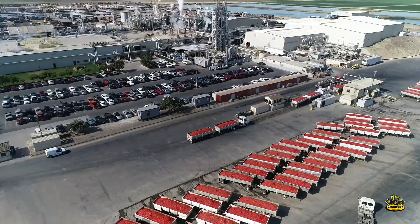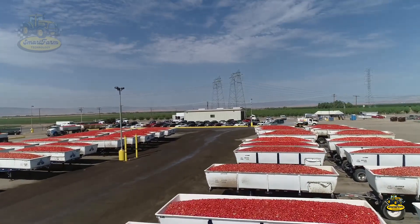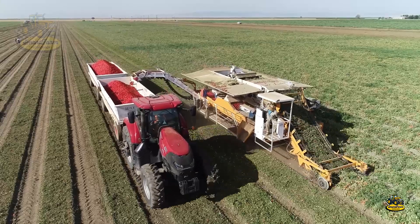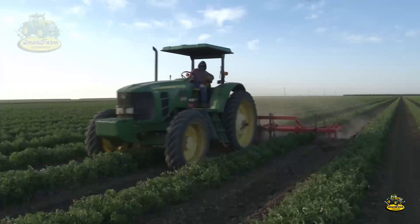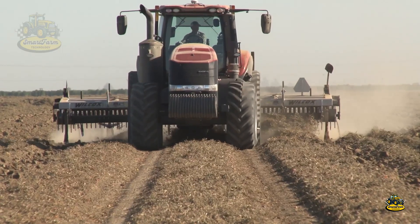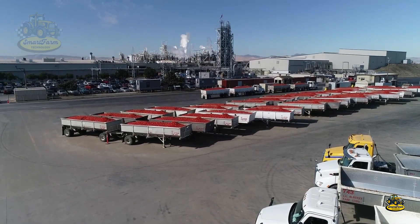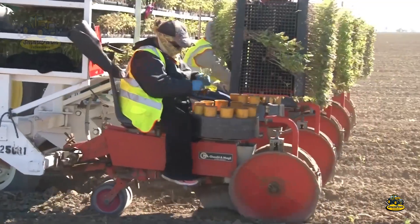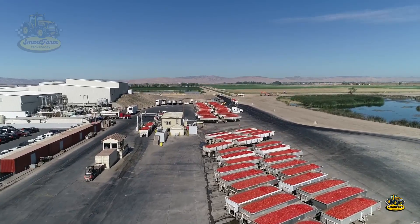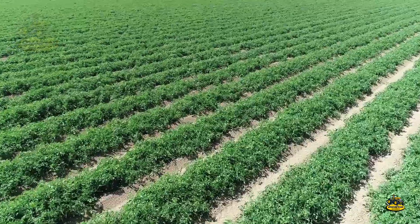The U.S. and China, two agricultural powerhouses, lead the world in tomato production. With nearly 12 million tons of tomatoes harvested each year, the U.S. is truly a tomato superpower. And have you ever wondered how they managed to harvest millions of tons of tomatoes so quickly?